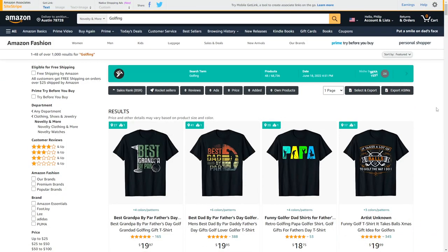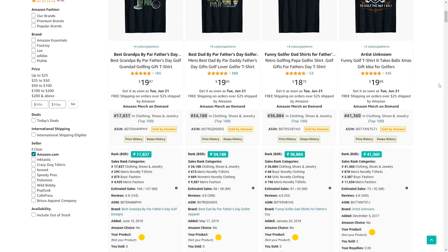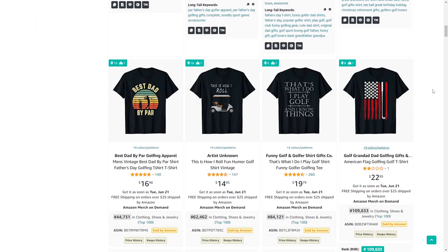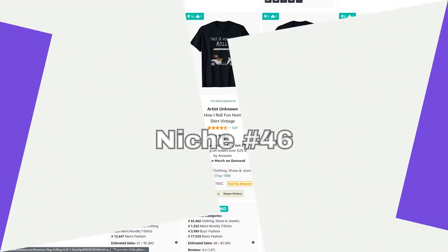Number 45 is golfing, with some insanely low BSRs right now for Father's Day designs. At a different time of year there might be different types of designs selling, but I also quite like this one which is suitable for July the 4th.